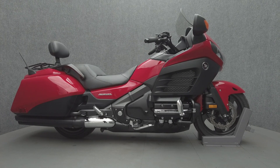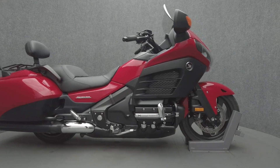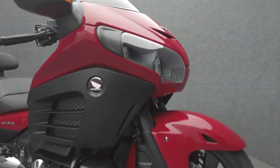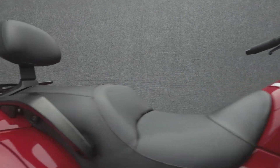Hey everyone, this is Keegan from National Powersports. This 2013 Honda GoldWing F6B with 21,352 miles passes New Hampshire state inspection and runs well. It comes equipped with heater grips and a multi-function two-speaker audio system.